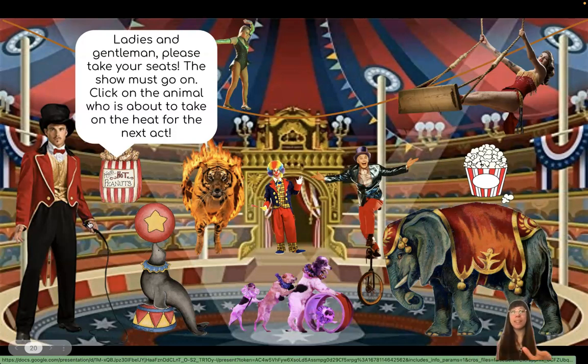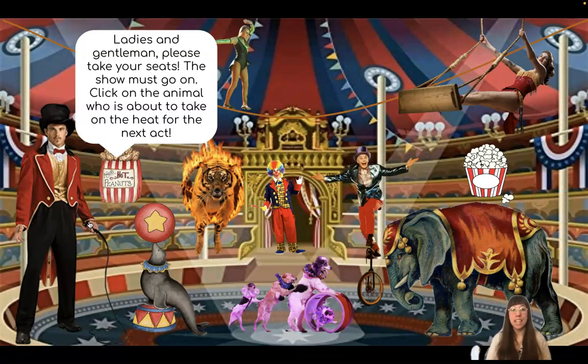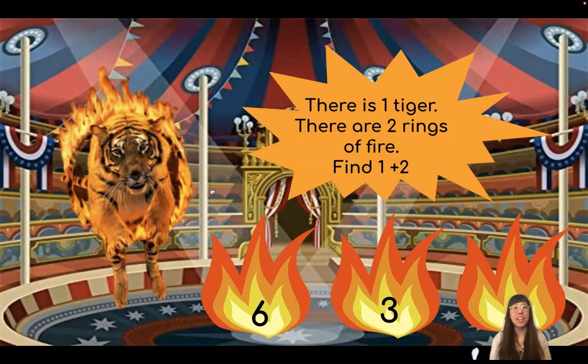Ladies and gentlemen, please take your seats. The show must go on. Click on the animal who is about to take on the heat for the next act. Do you see an animal who might be near a heat source? That's right. Our tiger is going through this hoop that's on fire. There is one tiger. There are two rings of fire. Find one plus two.